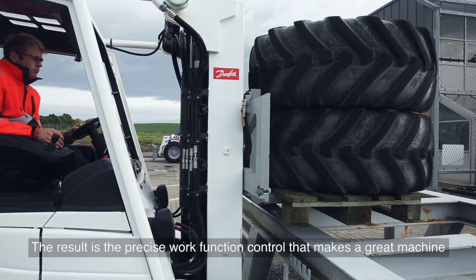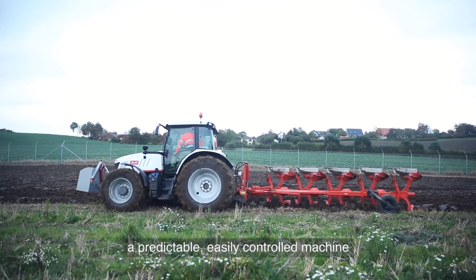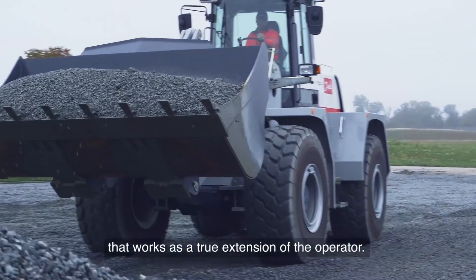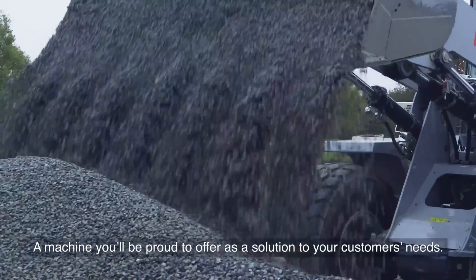The result is the precise work function control that makes a great machine — a predictable, easily controlled machine that works as a true extension of the operator. A machine you'll be proud to offer as a solution to your customers' needs. A machine you can create with Danfoss today by engineering tomorrow.